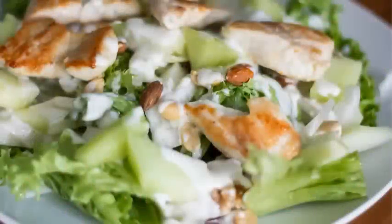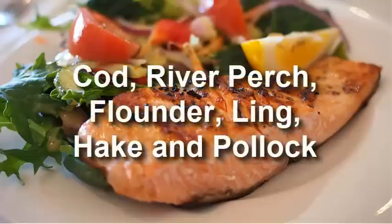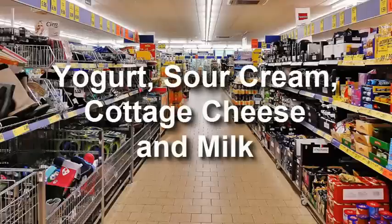A great choice for a diet with limited fat intake is stewed, boiled, or cooked fish. Fish is a source of protein, phosphorus, and calcium, which are necessary for the body. You should go for varieties such as cod, river perch, flounder, ling, hake, and pollock.